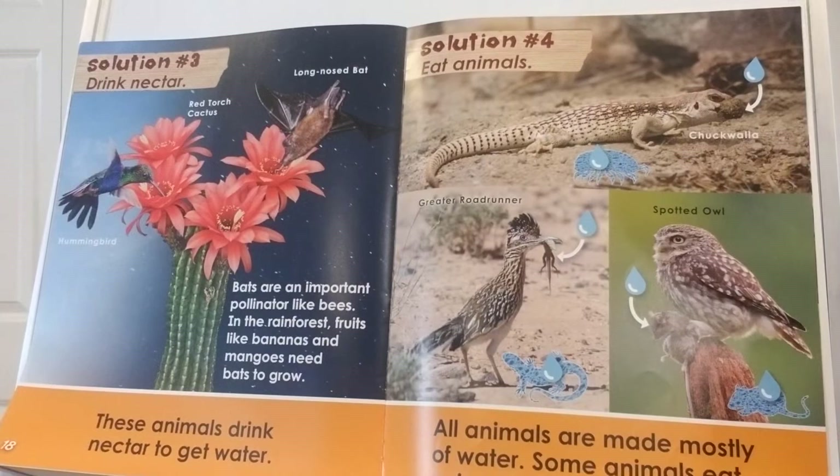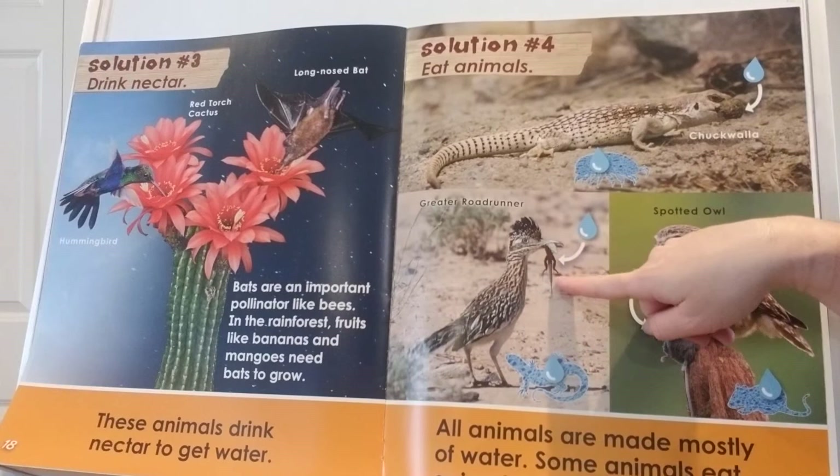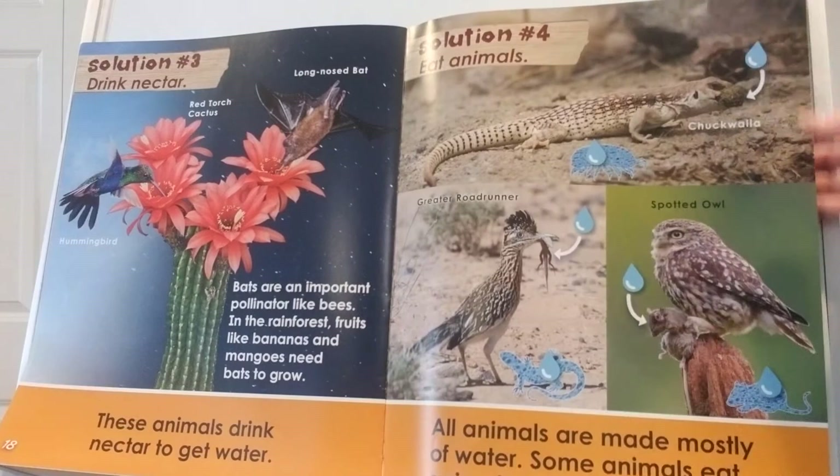Solution number four: they can eat animals. All animals are made mostly of water, so some animals eat other animals to get water. Here's a chuckwalla eating a bug or insect, here's the great roadrunner bird eating a little lizard, and here's a spotted owl — look what he's caught in his talons: he has a mouse. So they can get water by eating animals.